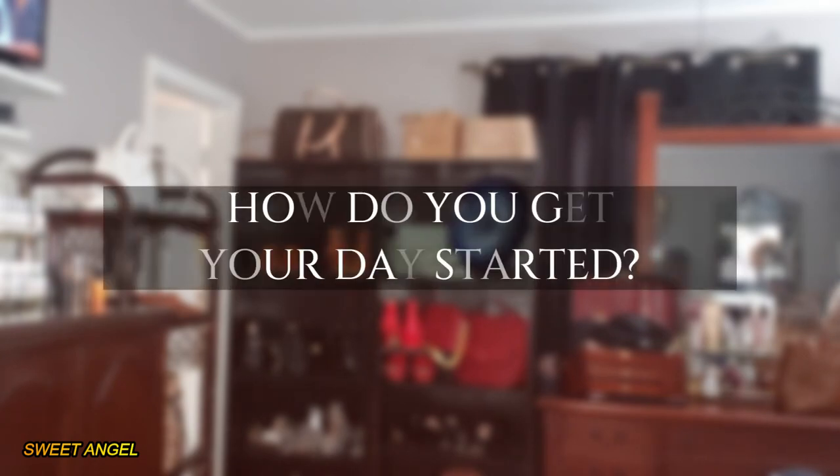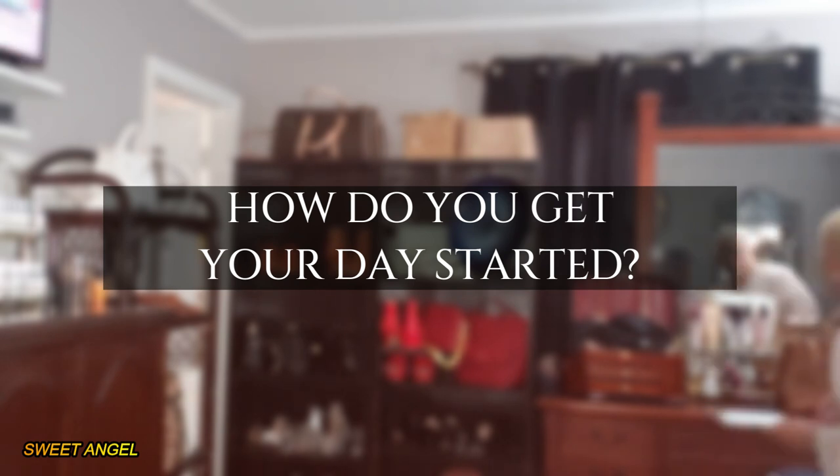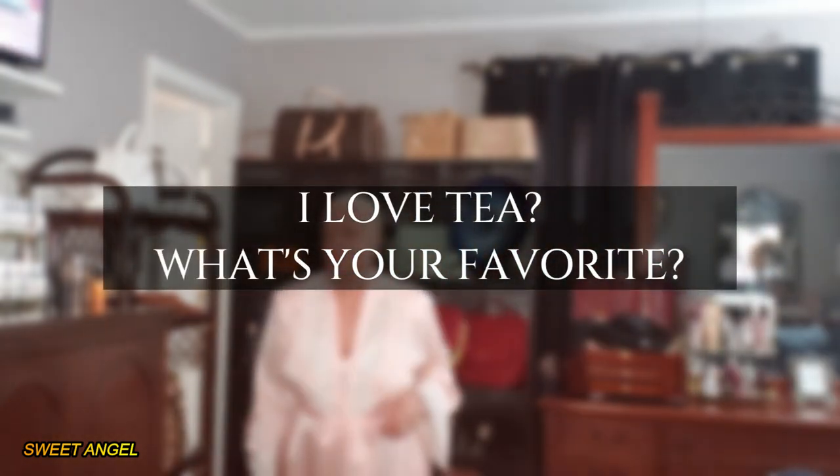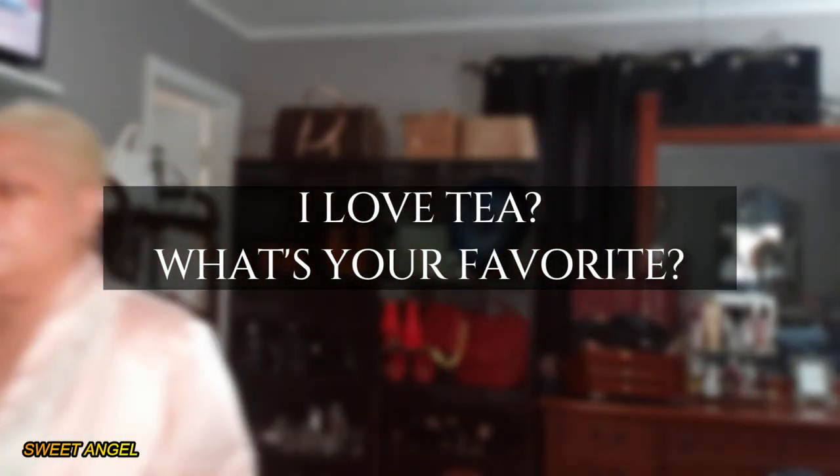Hello, hello beautiful babes! Good afternoon, I'm just now getting my day started and wow, I'm really thinking about I want some tea, y'all. If you've been here for a minute, beautiful babes, you should know that your girl loves her some teas, and oh my goodness, I just thought about something new that I have.